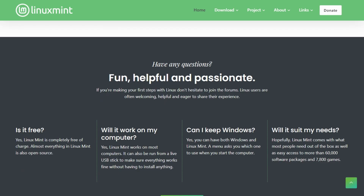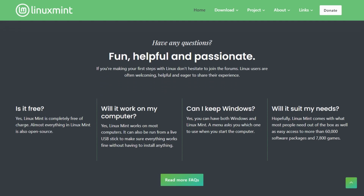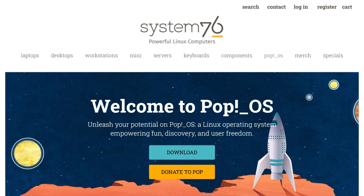DistroWatch consistently lists it among the most visited Linux distros, proving its longtime appeal.